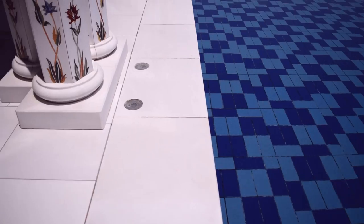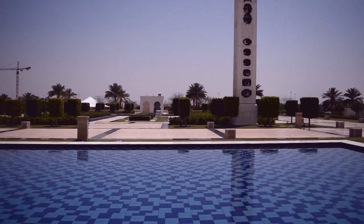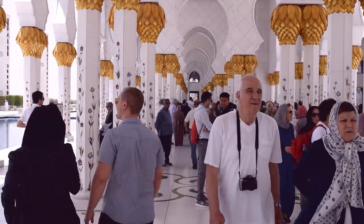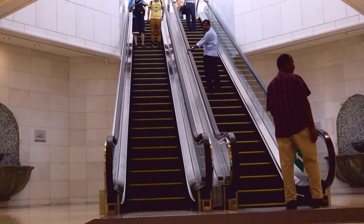There are a lot of rules and regulations here since it is a mosque, so you should follow them. And as you can see, it's a curve — the architecture has this curved design.